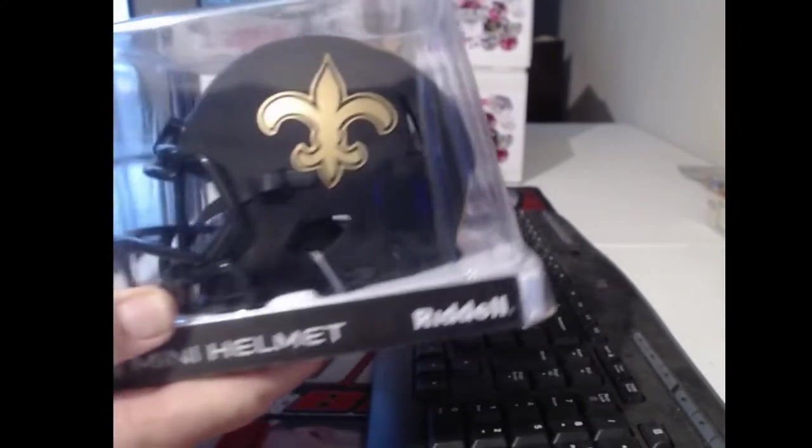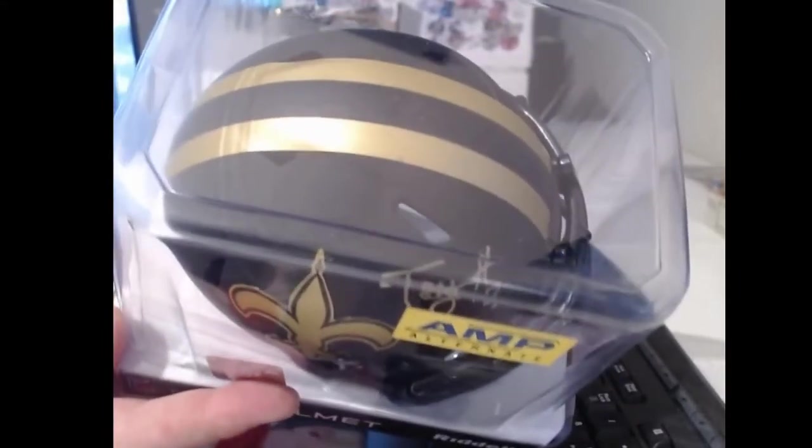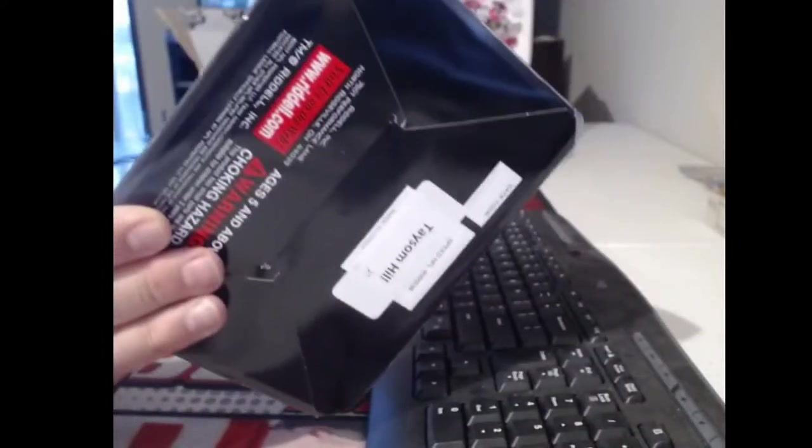Again with the New Orleans Saints — this is an amp alternate. You nailed it buddy, Taysom Hill. Obviously number seven.